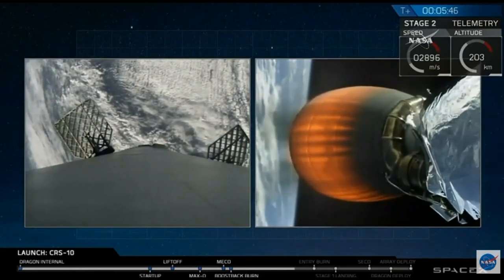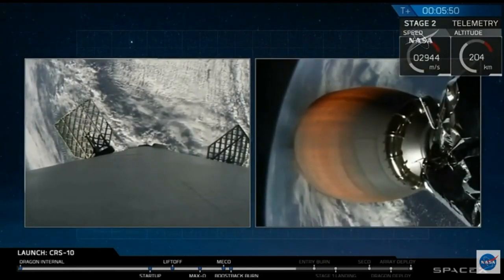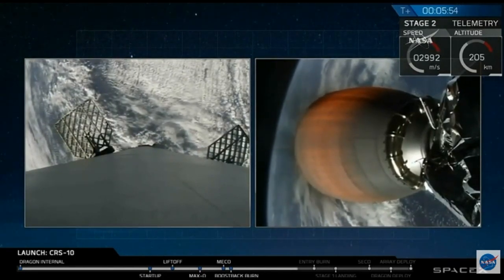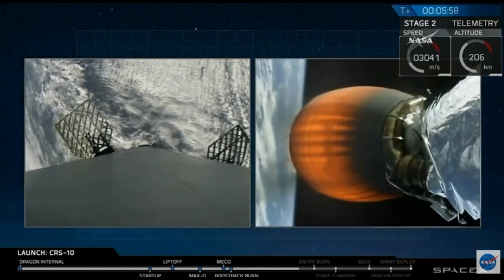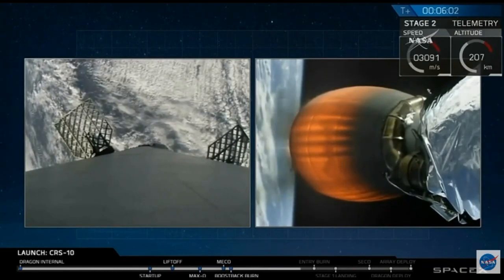Coming in, there's confirmation — confirmation data from New Hampshire as Bermuda data continues. Second stage data looks good as the first stage re-entry continues. Six minutes into the flight.